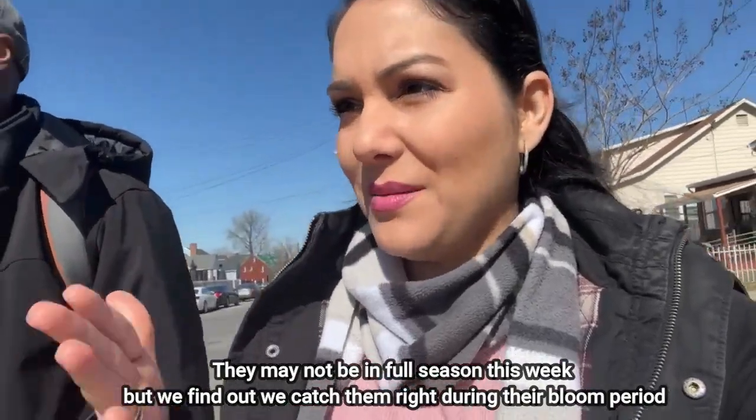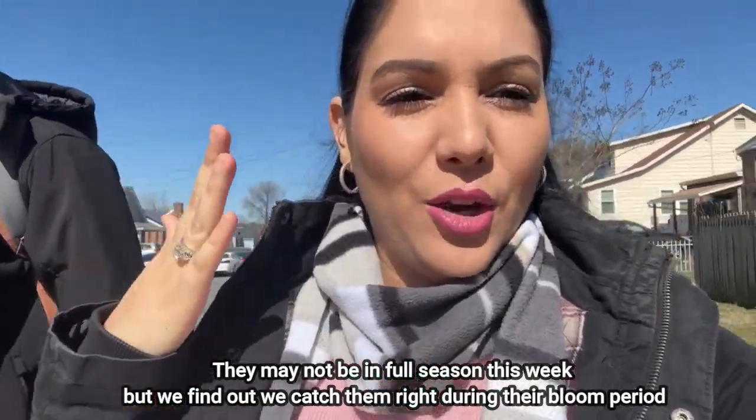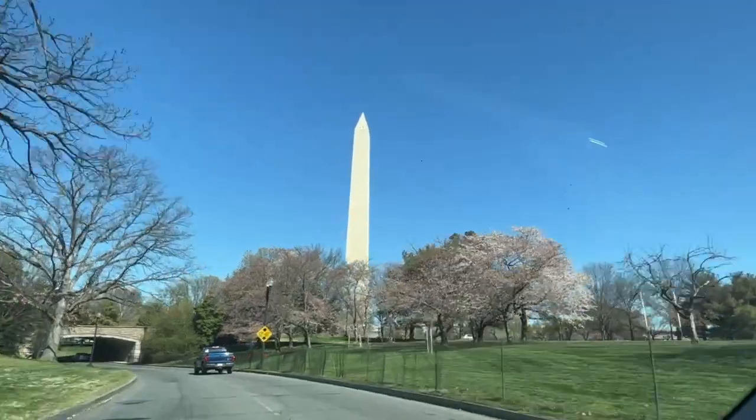We're heading out to catch more cherry blossoms. This is cherry blossom week — they're at their prime, turning from white to pink, and that's how we know the trees are ready. You can find them all throughout Washington DC and even here in Maryland. There's also a cherry blossom festival going on, and I'm so glad we were here for these days.